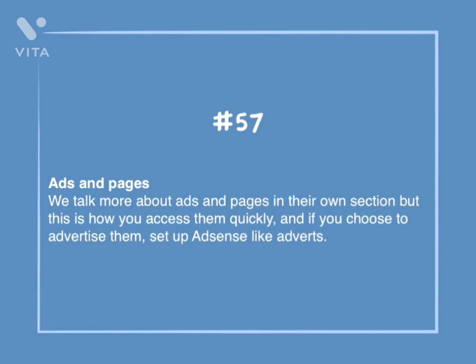Number 57: Ads and pages. We talk more about ads and pages in their own section, but this is how you can access them quickly. If you choose to advertise them, set up AdSense-like adverts.